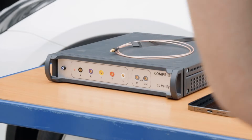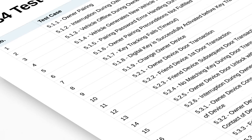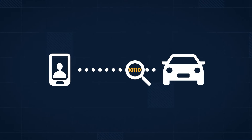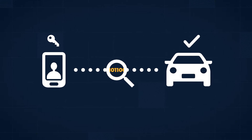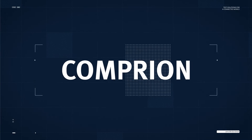Testing a product with this solution prepares for official certification. One of the test cases is the so-called owner-device door transaction, that tests if the car door opens when an authorized device is held against the vehicle door — or not. So, let's see what that looks like.